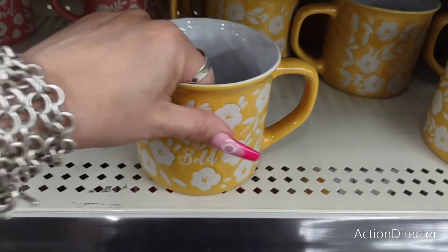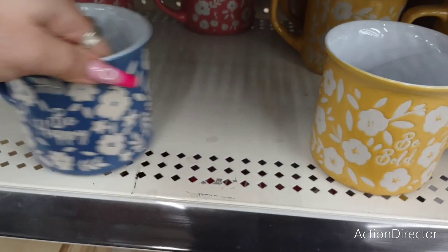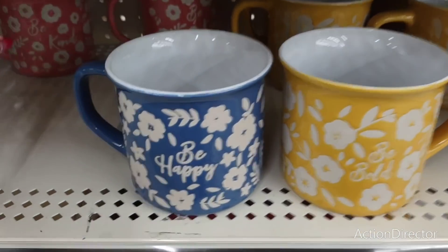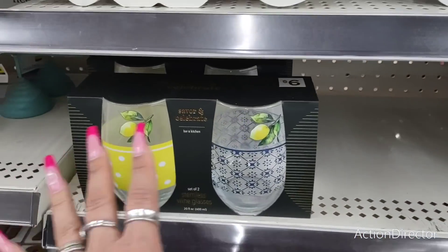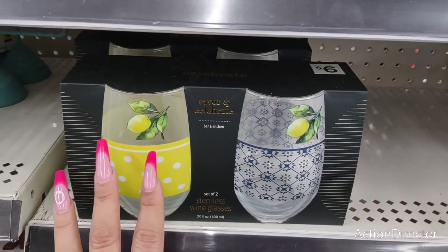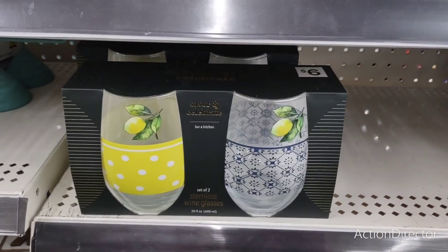They have the cute ceramic 'Be Bold' floral mug for three dollars, and they also have it in blue. Then you have 'Be Happy' and 'Be Kind' in coral. They also have these wine tumblers — I've showed these before, they are six dollars, they are glass, and they make for a really cute gift to have on hand just in case you find yourself in a pinch.